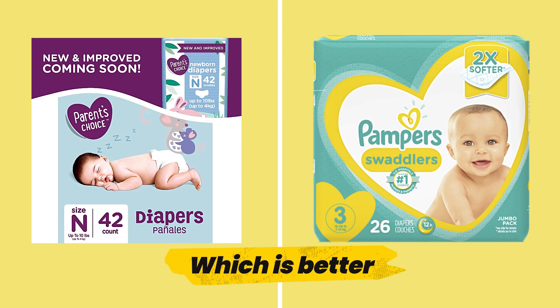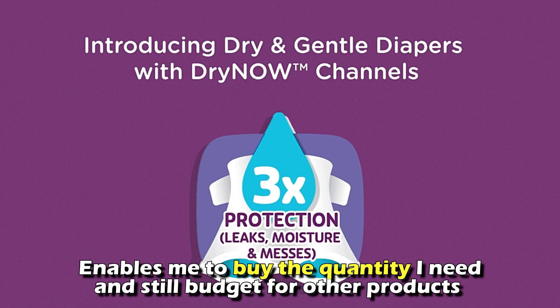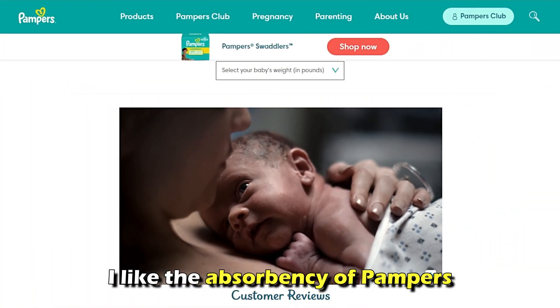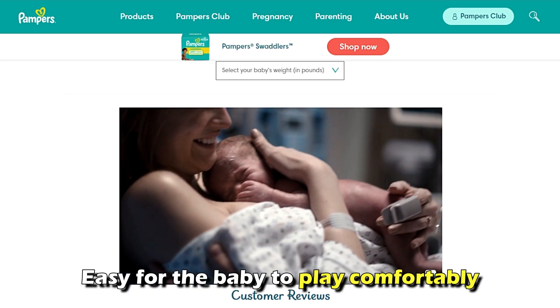To sum up, which is better — Parents' Choice or Pampers? What I like about Parents' Choice is its cost-effectiveness. It enables me to buy the quantity I need and still budget for other products. On the other hand, I like the absorbency of Pampers and the fact that it doesn't sag, making it easy for the baby to play comfortably without irritation.